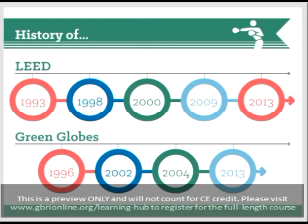Let's begin with the chronological history of both of the rating systems we'll discuss today. Though both of them have a lot of similarities that we'll discuss, their pasts actually vary quite a bit. Let's begin by looking at the history of LEED.